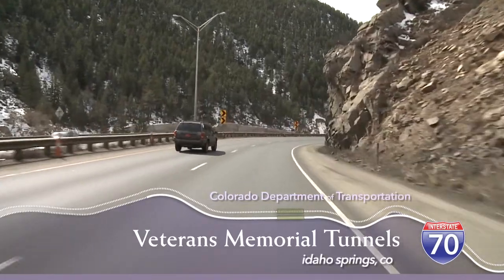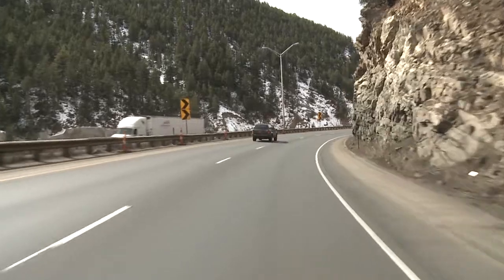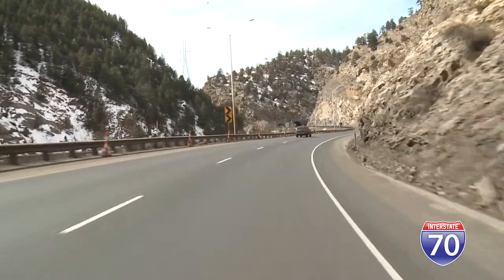Each year, millions of tourists flock to Colorado's Rocky Mountains for recreation and leisure. As the lone interstate route connecting Denver with the state's mountain resorts, I-70 bears the brunt of this traffic.